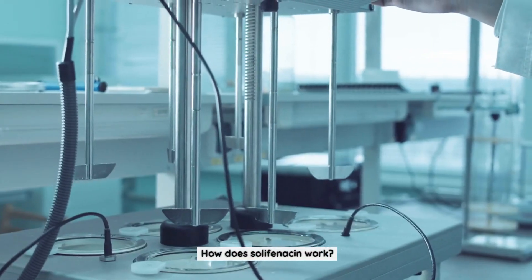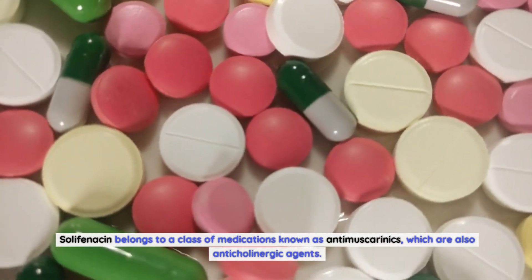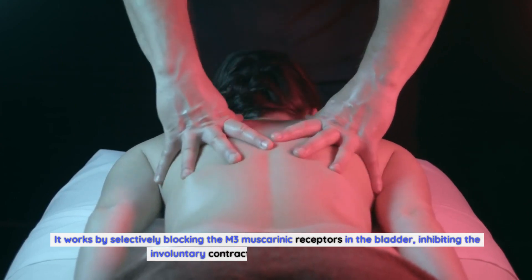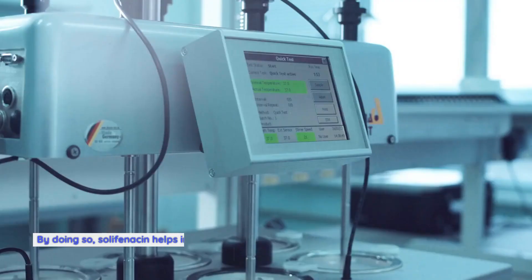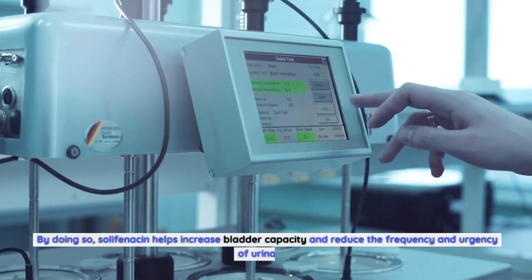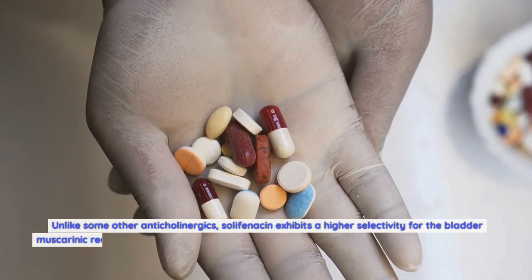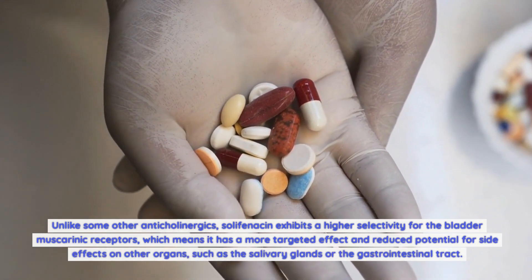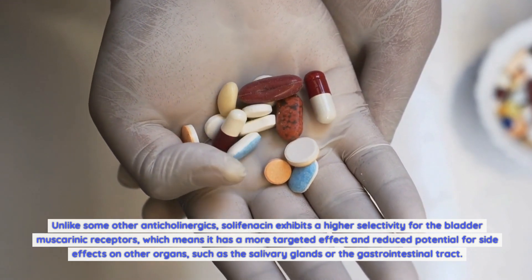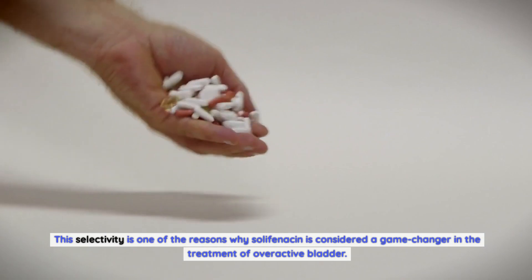How does Solafenicin work? Solafenicin belongs to a class of medications known as anti-muscarinics, which are also anticholinergic agents. It works by selectively blocking the M3 muscarinic receptors in the bladder, inhibiting the involuntary contractions of the detrusor muscle. By doing so, Solafenicin helps increase bladder capacity and reduce the frequency and urgency of urination. Unlike some other anticholinergics, Solafenicin exhibits a higher selectivity for the bladder muscarinic receptors, which means it has a more targeted effect and reduced potential for side effects on other organs, such as the salivary glands or the gastrointestinal tract.